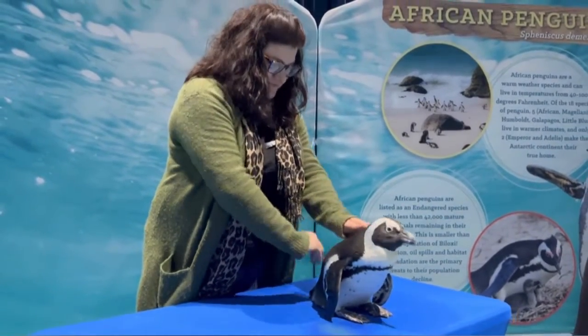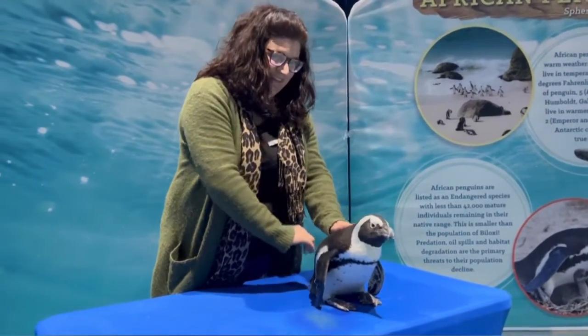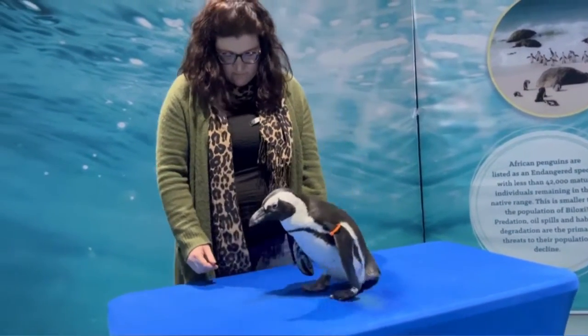We have three pairs right now. Two of the pairs actually lay an egg. One pair — this is her second year. The other pair — this is her first time laying an egg.